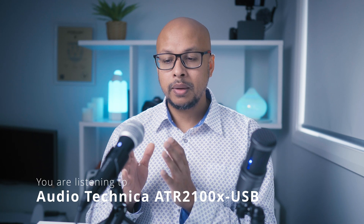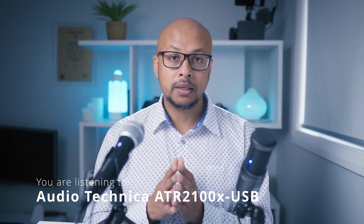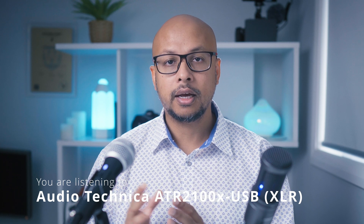So far the audio from the ATR2100X dynamic mic was captured via USB into the computer. But since this mic can take two copies of the audio at the same time, we're going to switch to XLR now.